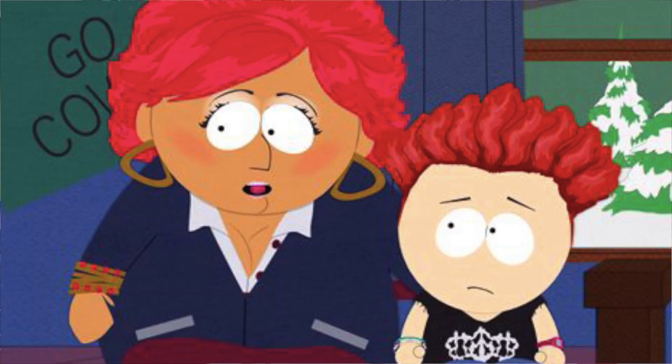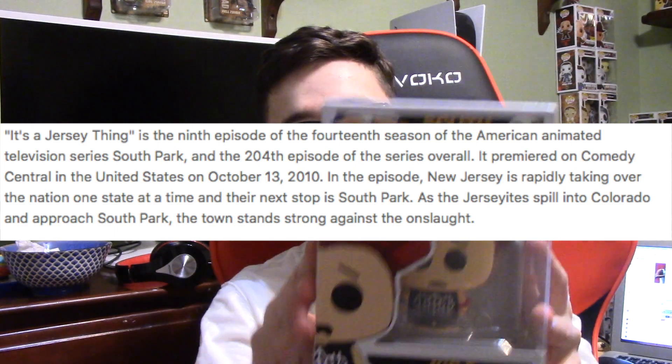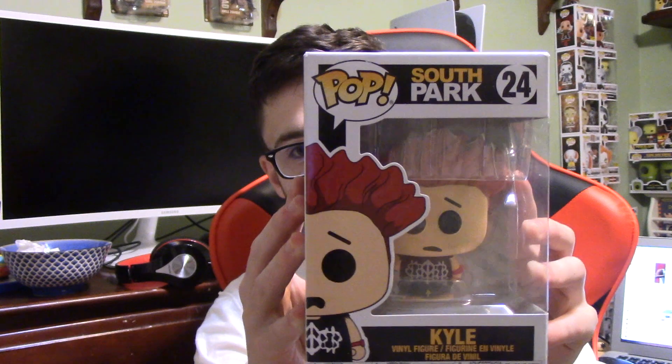The next pop we have here is Jersey Kyle. This is from the episode where Kyle found out his mom was from Jersey, and they started acting like Jersey people. Search up 'South Park Jersey episode' and you'll find it. Here's Kyle — here are the sides. If you're wondering why Kyle looks like this, it's because he's trying to be Jersey. The episode was so weird and complicated — it wasn't my favorite episode, and this is not my favorite pop, but it's really cool looking. This is my second least favorite from the set.